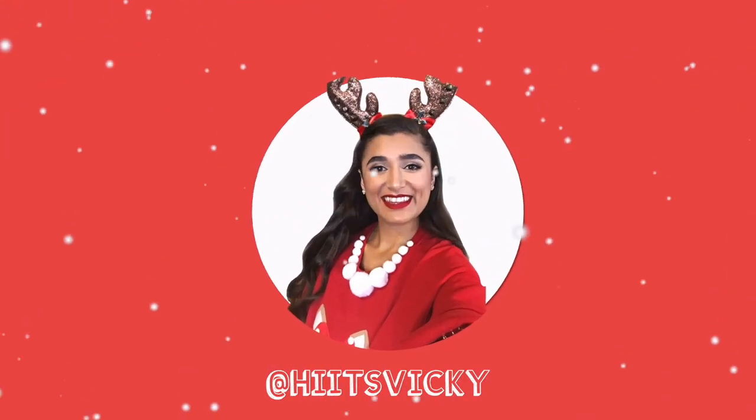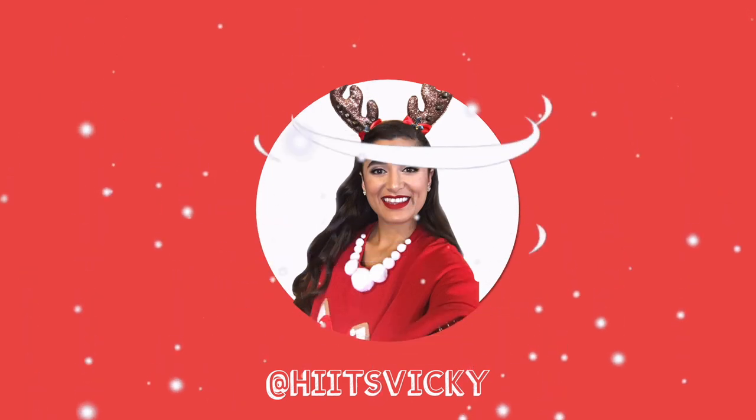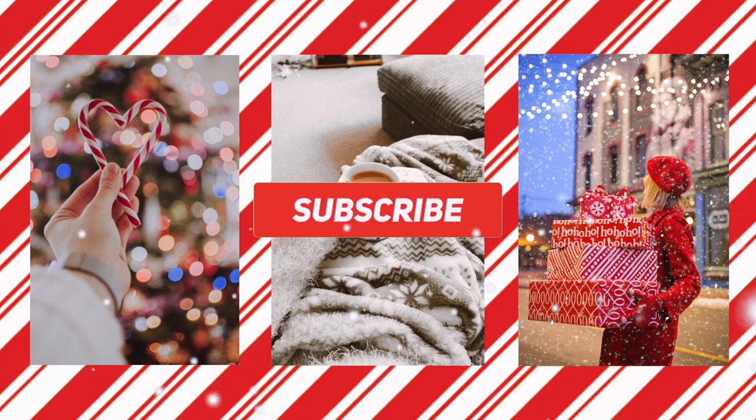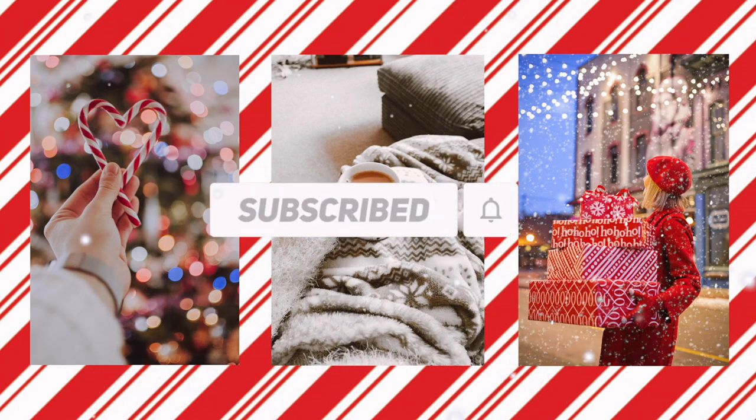Hello guys and welcome back to my channel. Today's video is going to be my winter slash Christmas body care collection. I'm gonna put it all on the bed for you guys and kind of go through everything that I have. Just fair warning — I really haven't bought a lot for this year besides minis. I bought one full-size body care set, but I didn't buy a lot of Christmas stuff this year because I had a lot left over from last year.